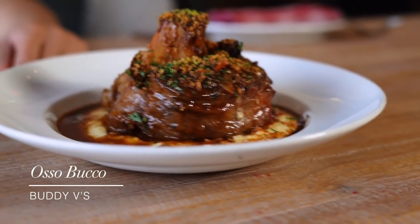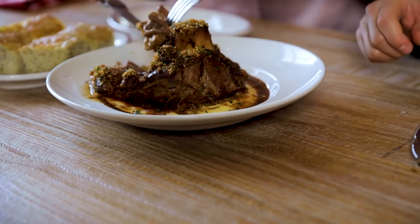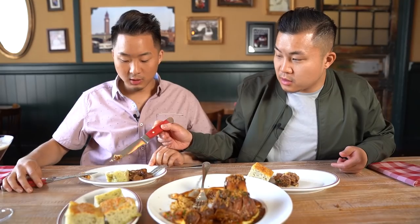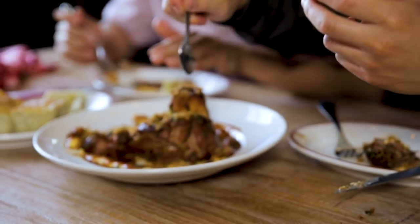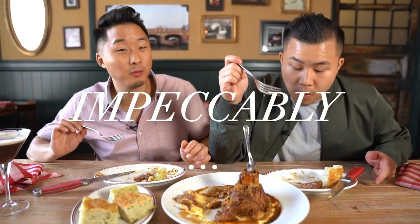Our next dish is their famous veal — the ossobuco. You've got a piece of bone marrow in the middle, very trendy, trendy before it was trendy. This is the ossobuco served with focaccia bread. Reveal that veal. This is so good — veal for vendetta. I thought this was going to be covered in sauce, but really they let the veal shine on its own. This was impeccably homemade, impeccably mastered.